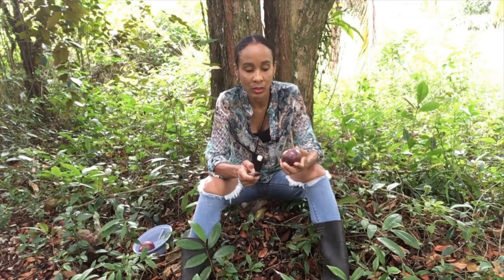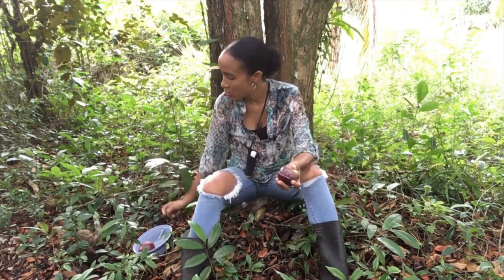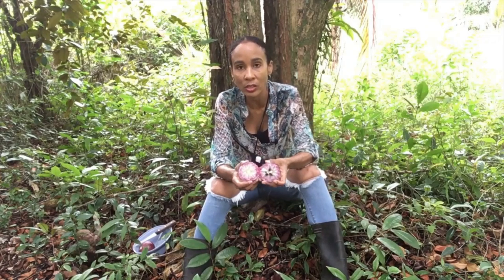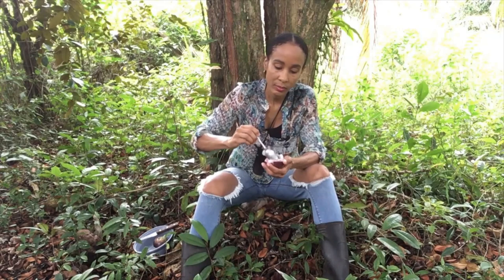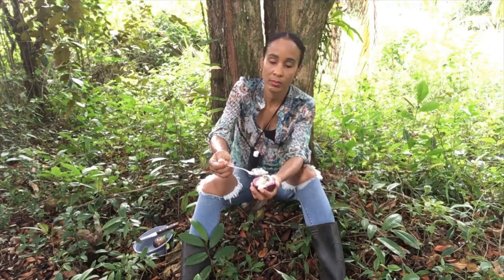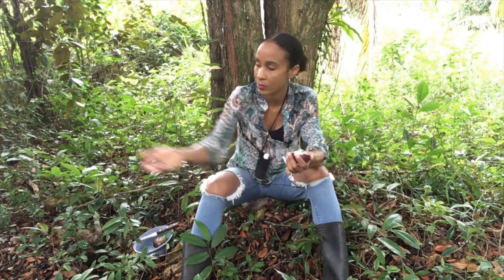The first thing you need to do is roll it in the palm of your hands to soften it — you can do that for a couple of seconds; you don't have to, but that's what I usually do. Then you're going to use a knife and cut it in half. Once that's done, use a spoon to scoop out the flesh around the starburst core and just eat it. Then you just dispose of the seeds.